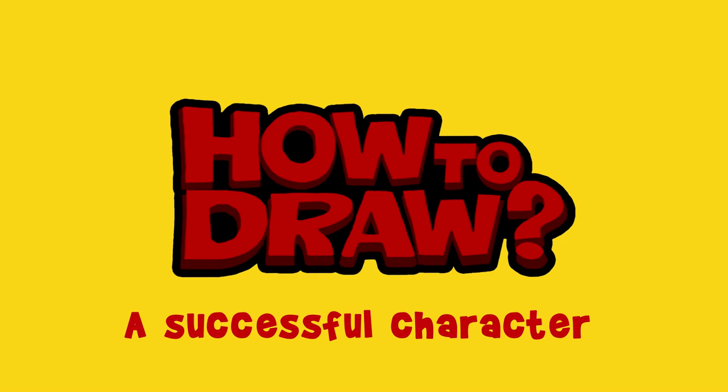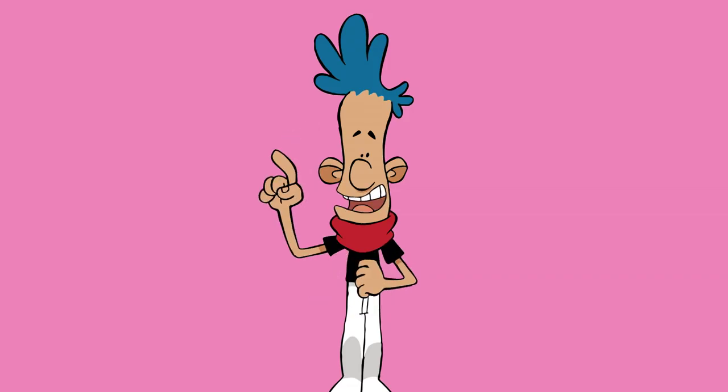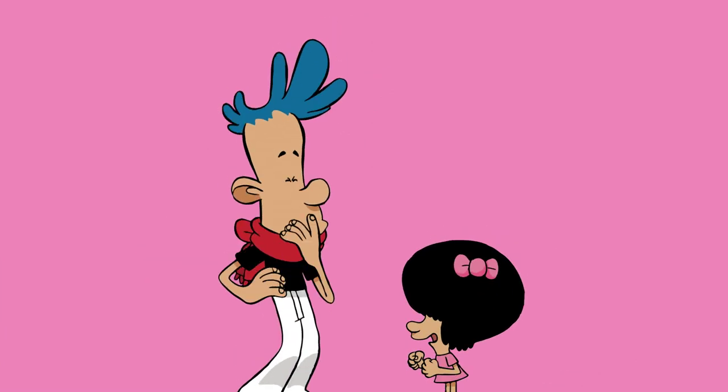How to Draw a Successful Character. Today, we're going to learn how to draw... Oh, please, Zeb. Tell us how you invented Two-Tuff.